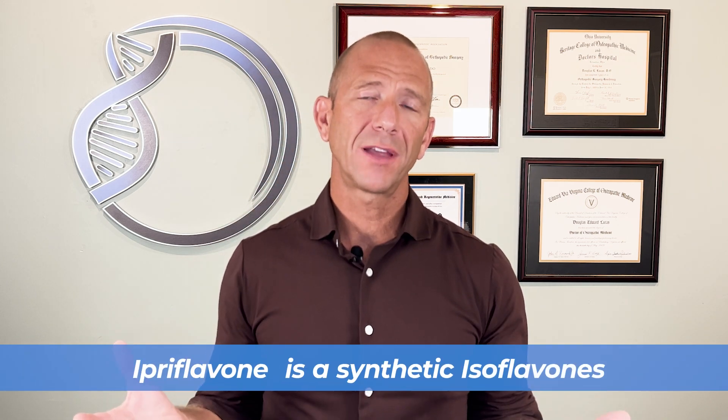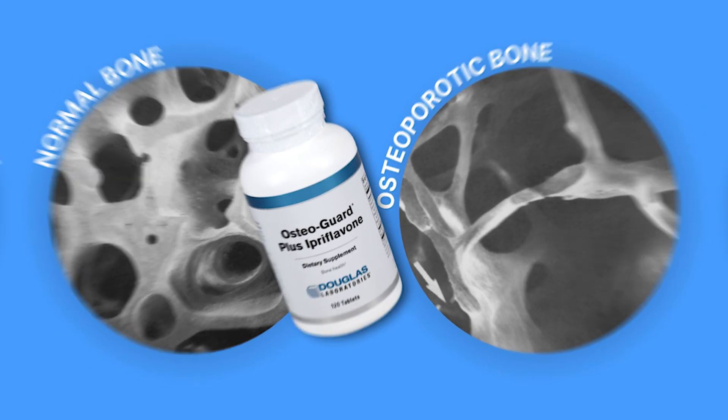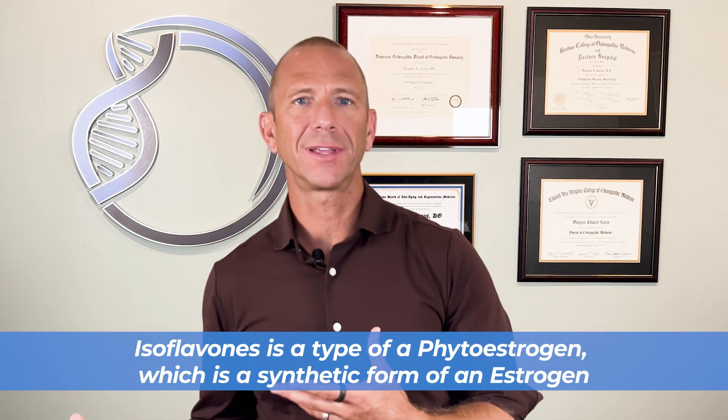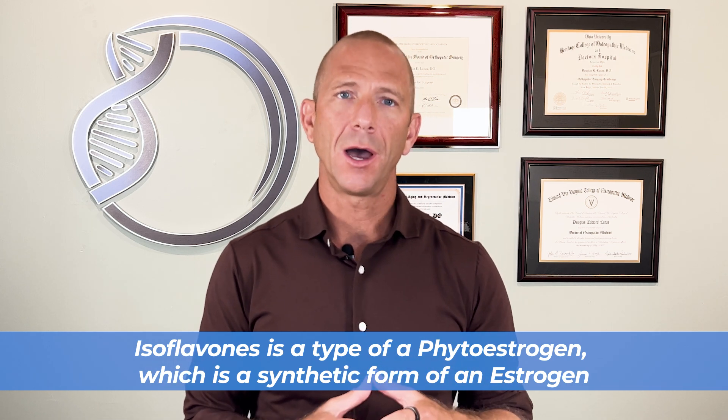So first off we have to understand what is Ipriflavone. Ipriflavone is a synthetic isoflavone that has been studied pretty extensively for osteoporosis, mostly in the 90s. You might be asking yourself what an isoflavone is. An isoflavone is basically a type of phytoestrogen, which is a synthetic form of estrogen. All of these things are subclasses of flavonoids, which are essentially the same things as polyphenols — and polyphenols are known as compounds that have antioxidant activity.